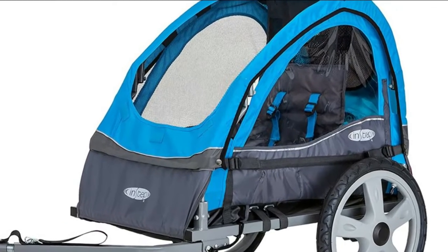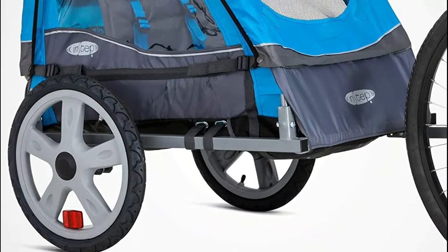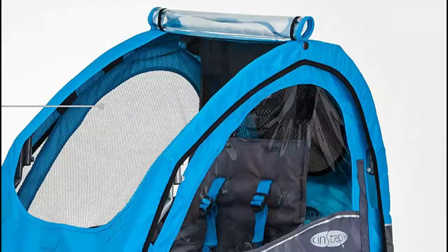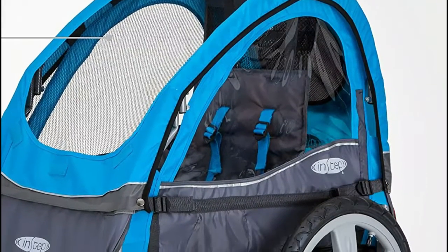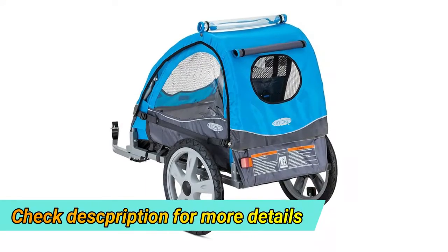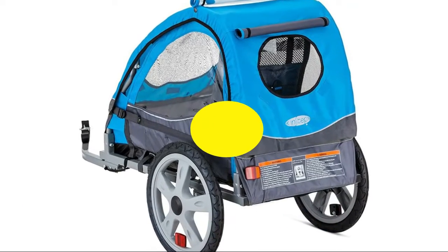Sixteen-inch pneumatic tires with molded rims provide performance, safety, and timeless style. A five-point harness and safety flag ensure your riders are protected. The Instep Take Two double tow-behind bike trailer carrier is designed to protect your child from the elements — a two-in-one canopy features both a bug screen and a weather shield with a rear vent window.